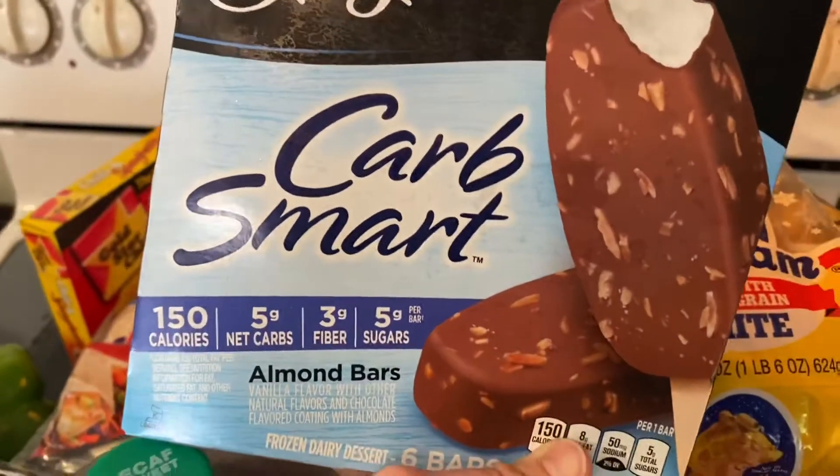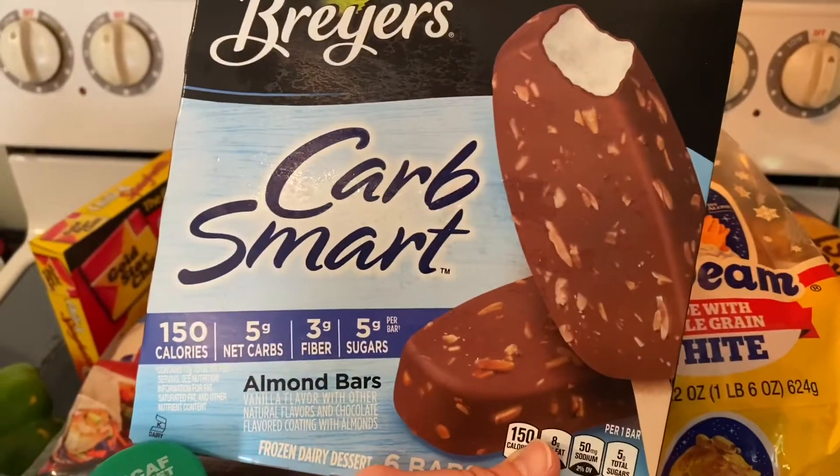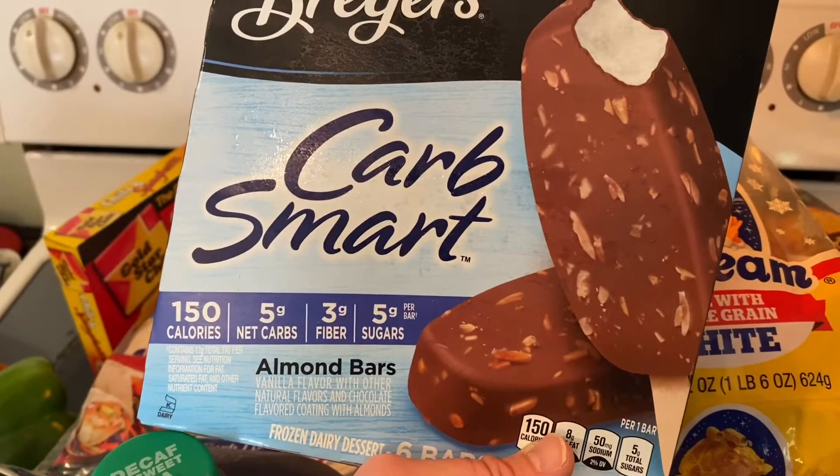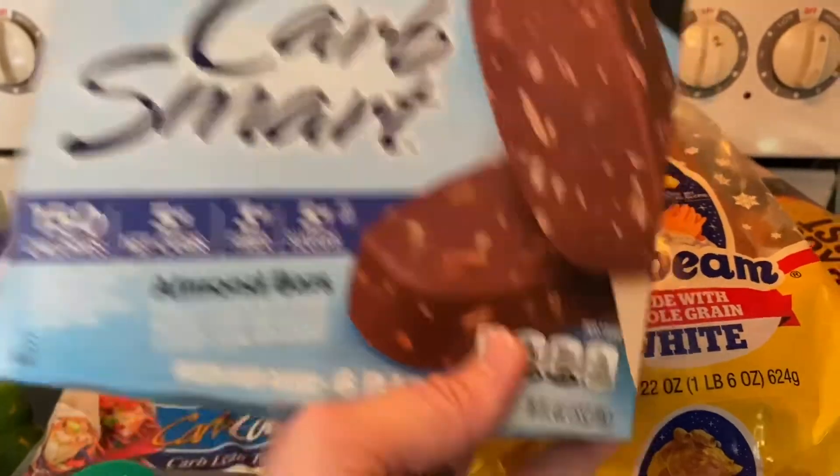The Breyers Carb Smart almond bars — they're like ice cream almond bars. 150 calories, 5 grams of carbs, 3 grams of fiber, and 5 grams of sugar. They're really good.